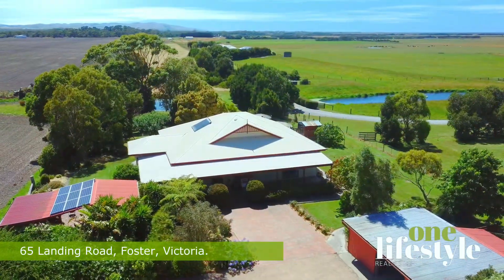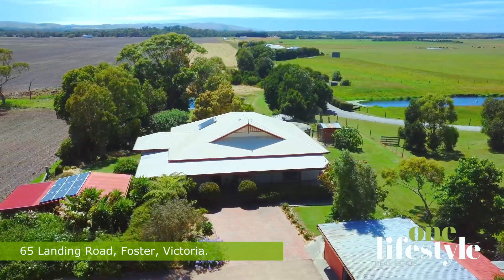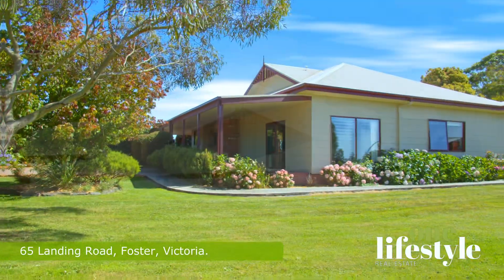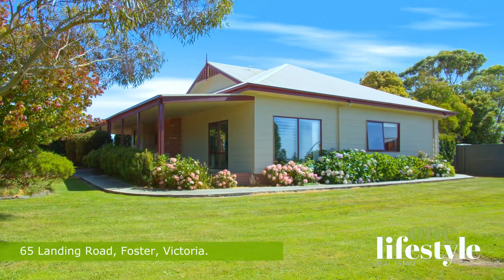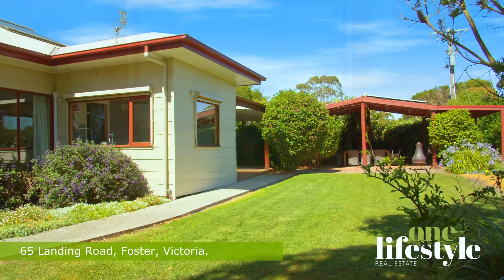The character-filled weatherboard house, circa 1930s, was relocated from the La Trobe Valley in the mid-1980s and has since been thoroughly renovated to include modern amenities such as a contemporary open-plan kitchen and bathroom, double-glazed windows throughout and underfloor insulation.